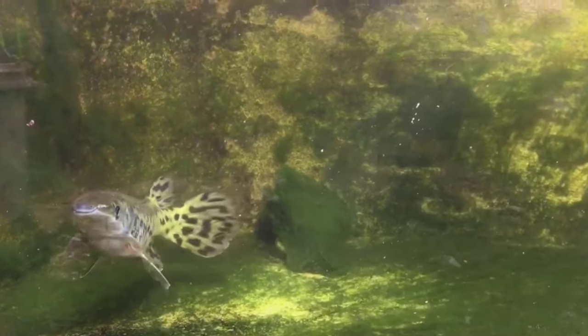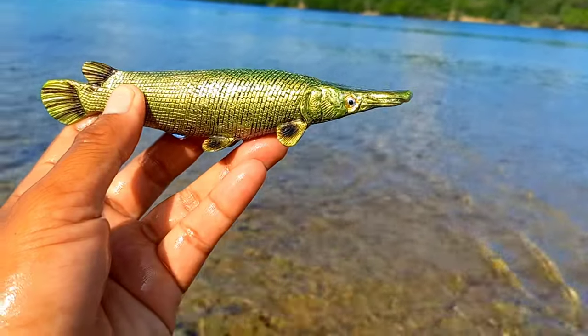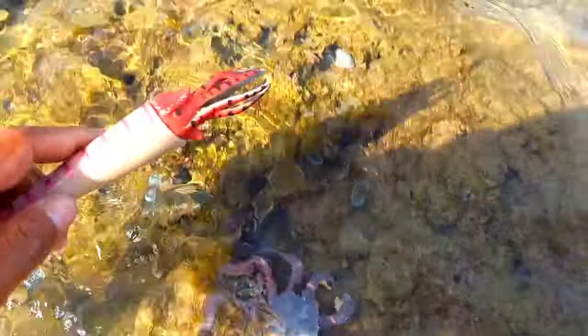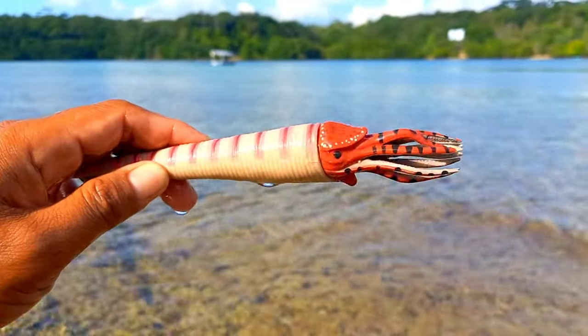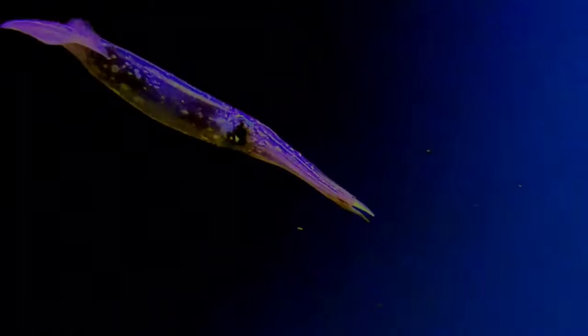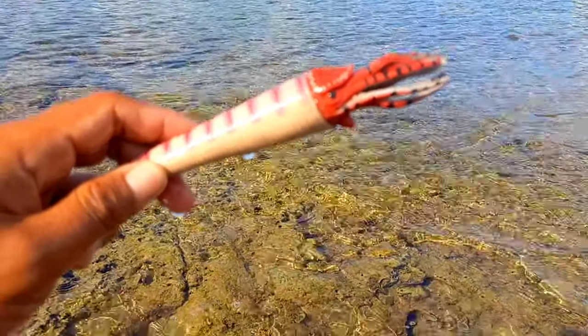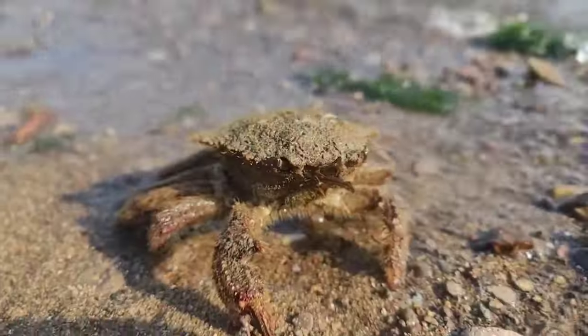This is a decapodiform. Decapodiforms is a superorder of Cephalopoda consisting of all cephalopod species with ten limbs — specifically eight short arms and two long tentacles.